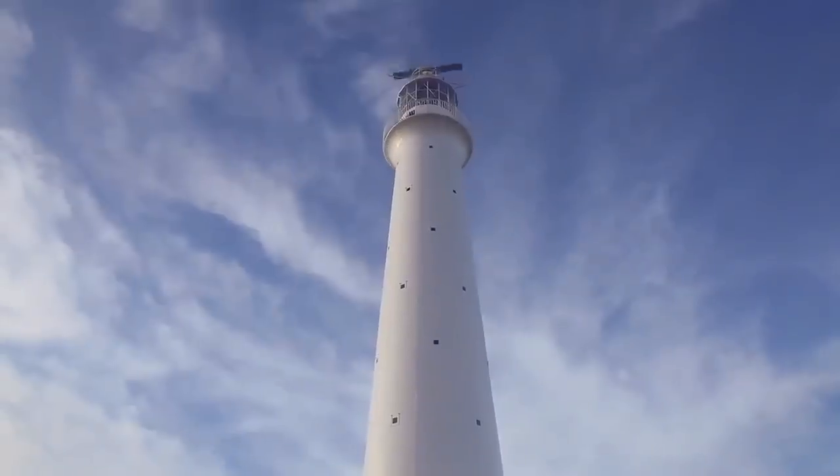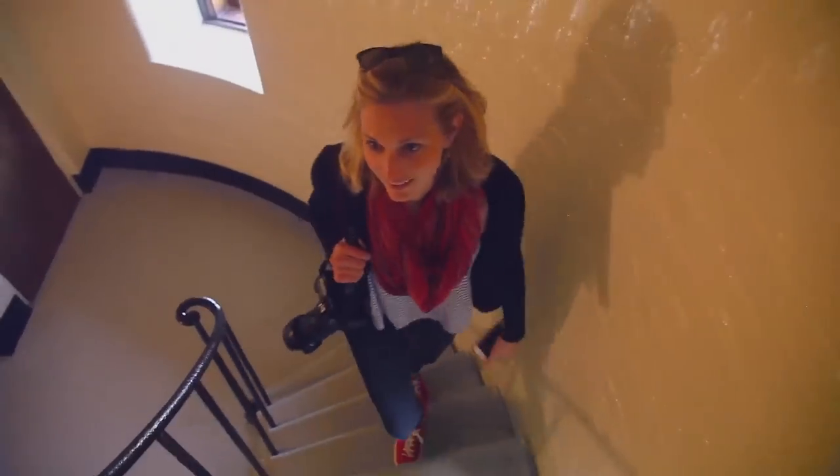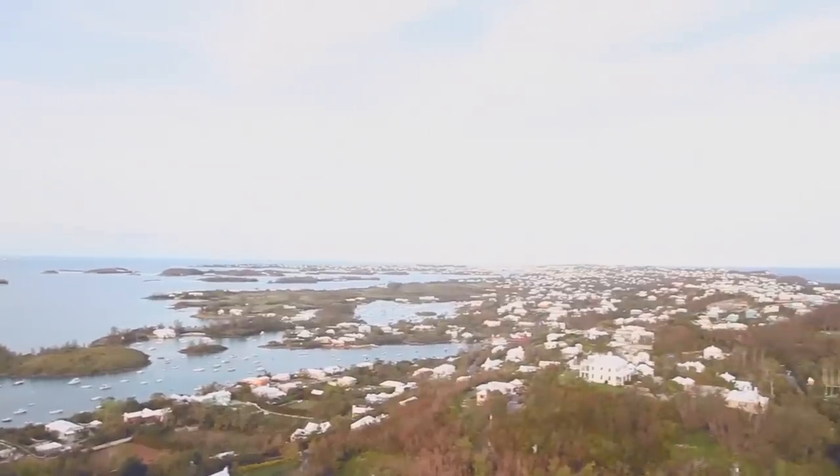To the lighthouse. This is an amazing view. Let's go higher. Gibbs Hill Lighthouse — 185 steps to the top of Bermuda. Let's go. It's so pretty. Ships used to wreck on the reefs here all the time, so they built this lighthouse. Now boats can see it 26 miles away. Cool, right? That was awesome.